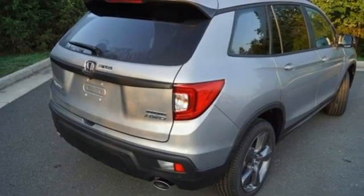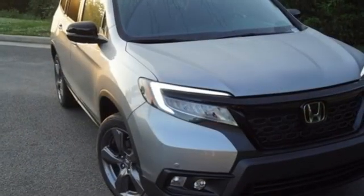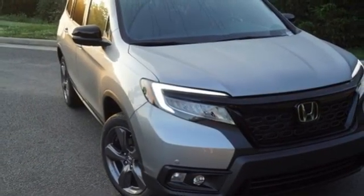streaming audio, hands-free lift gate, memory exterior door mirror settings, and automatic transmission. Driving is believing.